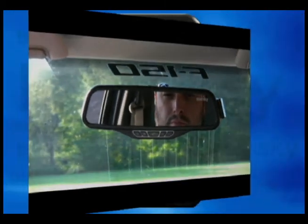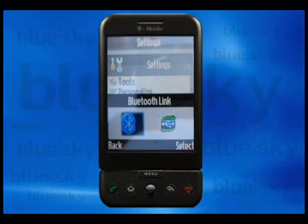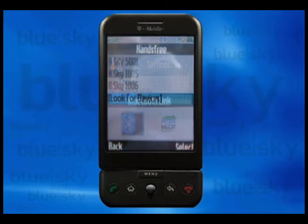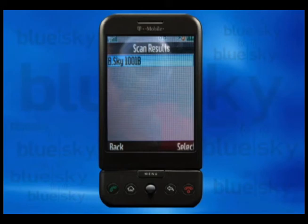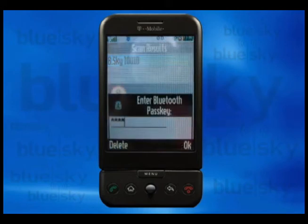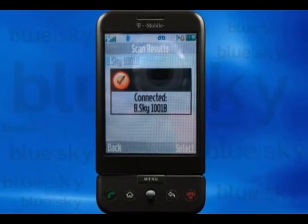From here we pair the model with your Bluetooth enabled cell phone. First, we activate your cell phone's Bluetooth option, then do a simple search for available Bluetooth devices within range of your cell phone's area. Now select B-Sky 1001B from your list. Enter passcode 0000 to confirm the pairing process and you're ready to drive.